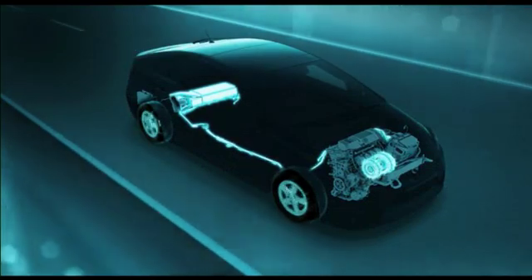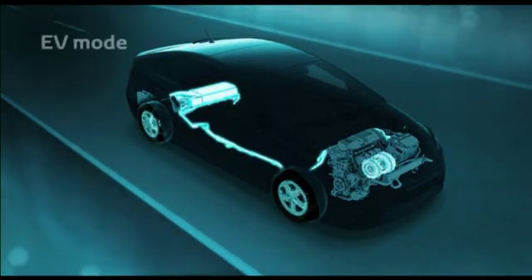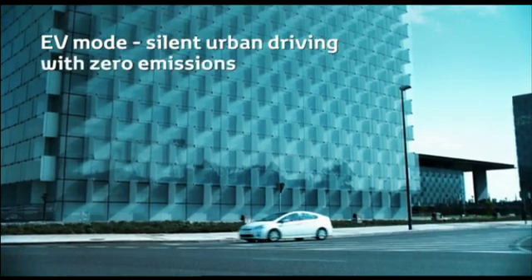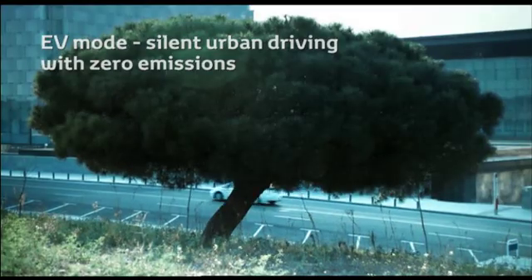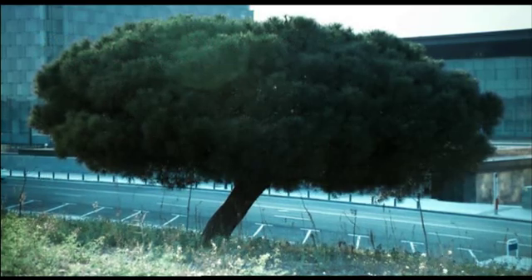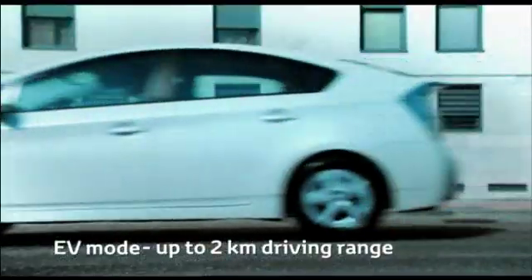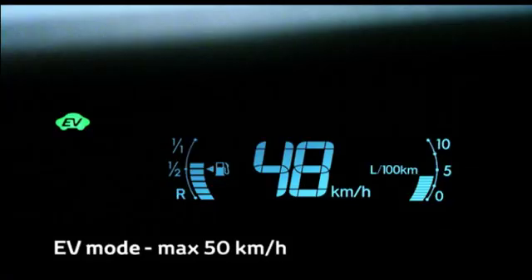With vehicle range dictated by battery charge, the unique EV mode offers silent urban driving with zero CO2 and NOx emissions. With EV mode switched on, the Prius can drive for up to 2 km, with speed limited to 50 km per hour.